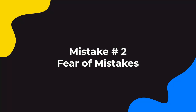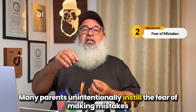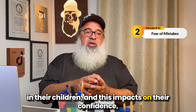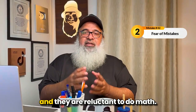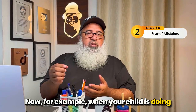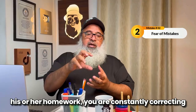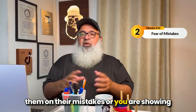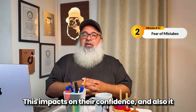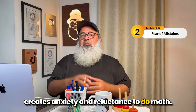Mistake number two is fear of mistakes. Many parents unintentionally instill the fear of making mistakes in their children. This impacts their confidence and they are reluctant to do math. For example, when your child is doing homework and you are constantly correcting them on their mistakes or showing disappointment whenever they go wrong, it creates anxiety and reluctance to do math.